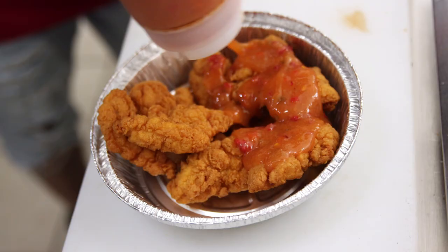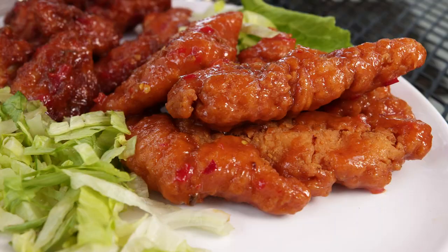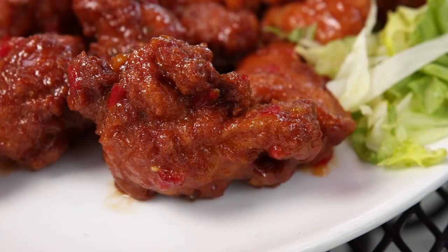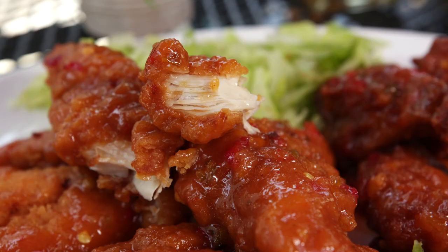That same great guava flavor can also be enjoyed tossed with some chicken wings and tenders. It's the same thing — guava, we melted it, added a little pineapple, and it was still a bit flat. So we ended up spicing it up and putting some hot sauce in it, and it just took on a life of its own. It's amazing.